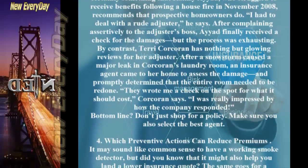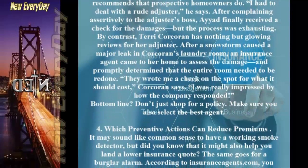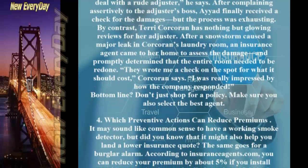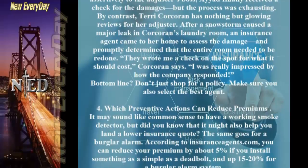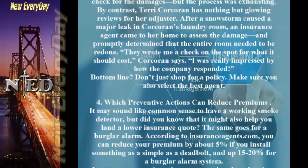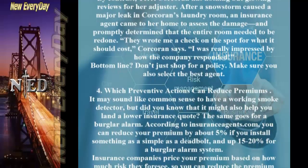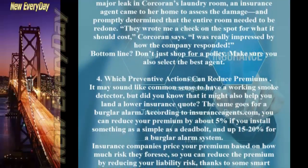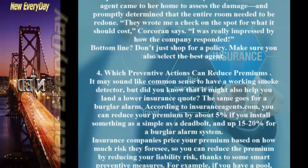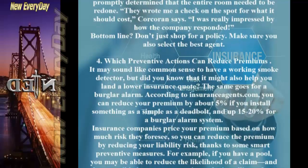By contrast, Terry Corcoran has nothing but glowing reviews for her adjuster. After a snowstorm caused a major leak in Corcoran's laundry room, an insurance agent came to her home to assess the damage and promptly determined that the entire room needed to be redone. They wrote her a check on the spot. Bottom line: don't just shop for a policy — make sure you also select the best agent.